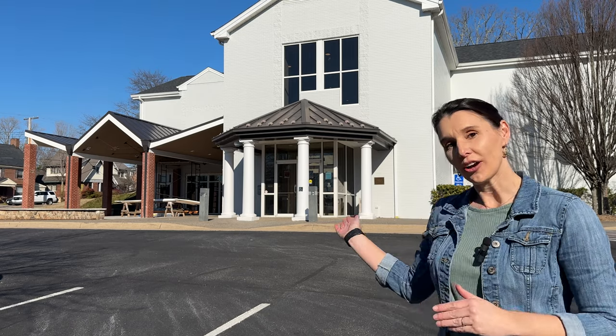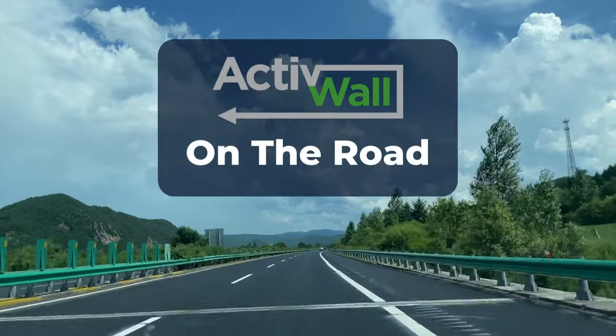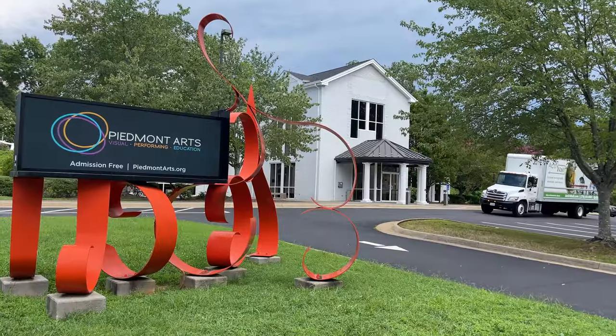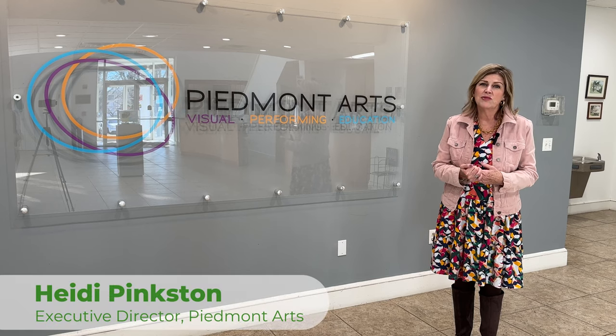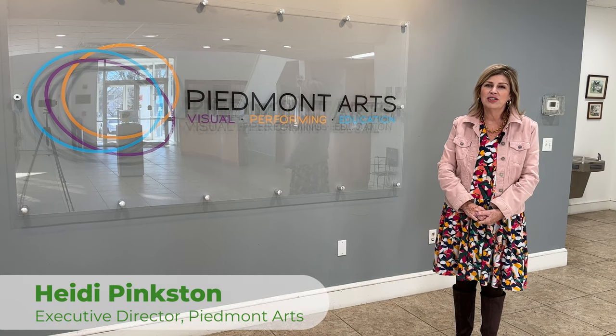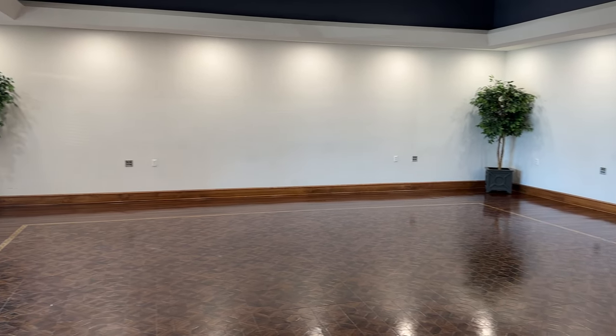Today we are on site at Piedmont Arts Association in Martinsville, Virginia. This is a non-profit art gallery and our most recent commercial door installation. We provide visual art, performing art, and educational outreach to our community. This is our Frith Performance Hall.